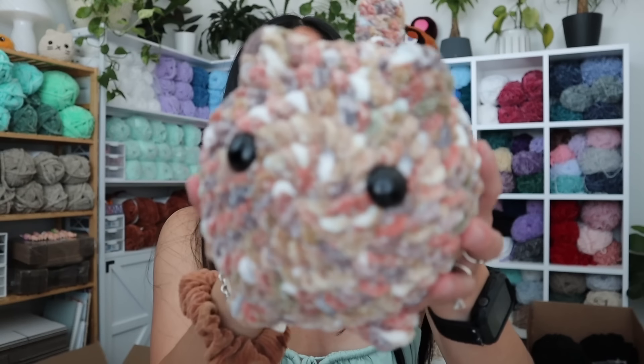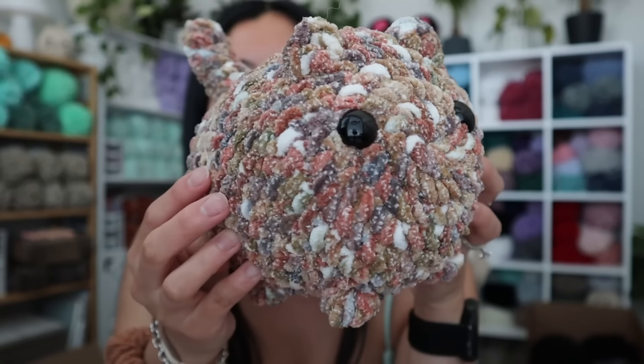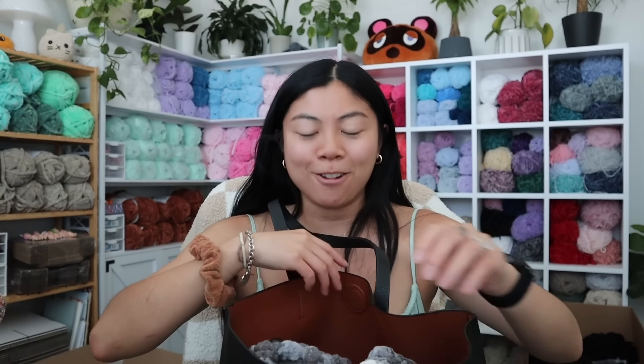Hey friends, happy Saturday. Just wanted to check in real quick with the cat status. I finished this little guy yesterday — this is officially cat number four, the Bernat tie-dye cat. He turned out really cute — interesting coloring, I'd love to remake him with the spot pattern. Then I just finished two more cats today. We took a little road trip so I was able to crochet in the car. I always bring this giant tote bag when I crochet in the car — filled with my crochet hooks, yarn, and works in progress.